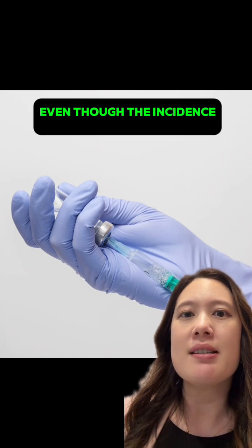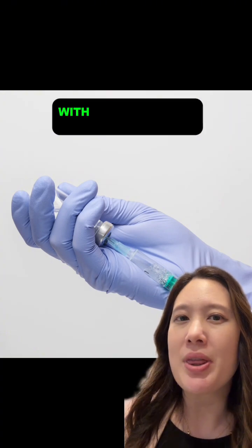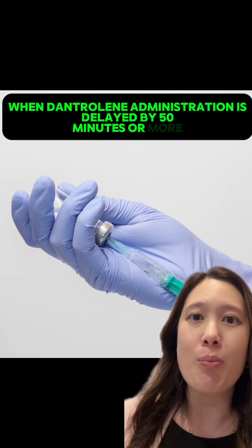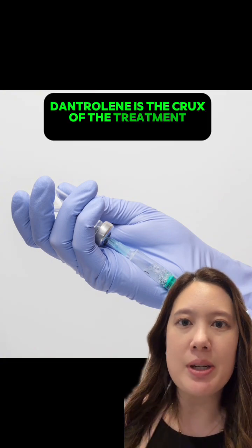Even though the incidence of MH is rare — about 1 in 100,000 anesthetics — complications increase 1.6 times with every 30-minute delay in treatment. When dantrolene administration is delayed by 50 minutes or more, complication rates increase to 100%. Dantrolene is the crux of the treatment for MH.